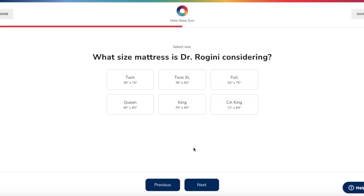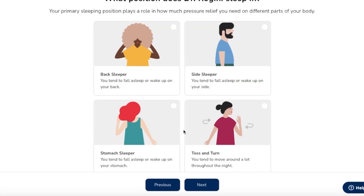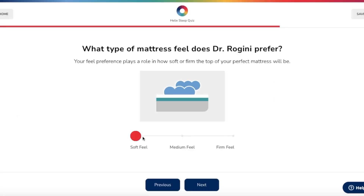I always ask my patients what kind of mattress they sleep on, and also whether they sleep on their side, back, or stomach. Those are important points because they can help find out what's contributing to their back pain. Everybody's different, and Helix knows that.